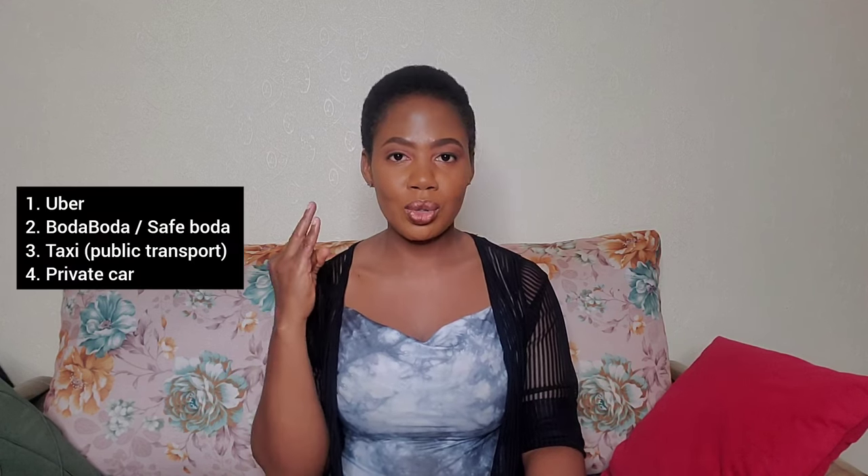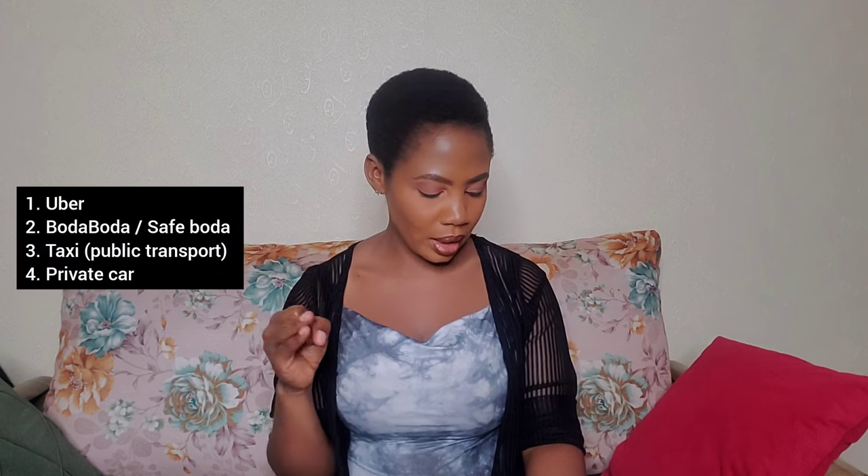Let's talk about transport. We have various modes of transport within Kampala that you can consider whether you are a visitor or a local resident. We're going to talk about Uber, boda boda or SafeBoda, taxis, and using a private car. We're going to start with the most expensive all the way to the least expensive. The most expensive is Uber.